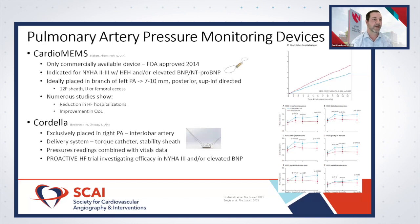FDA approval is currently for patients with NYHA Class 2 or Class 3 symptoms with a previous heart failure hospitalization within the last 12 months, or — with the expanded indication — an elevated BNP or NT-proBNP alone. So patients who are NYHA Class 2 with just an elevated BNP, perhaps needing diuretic adjustments, might benefit from implantation.